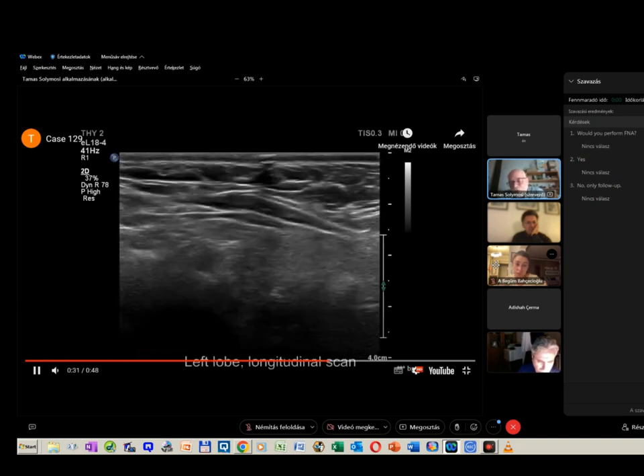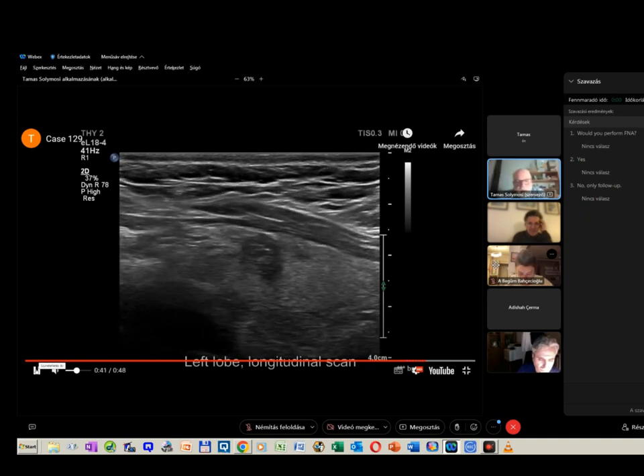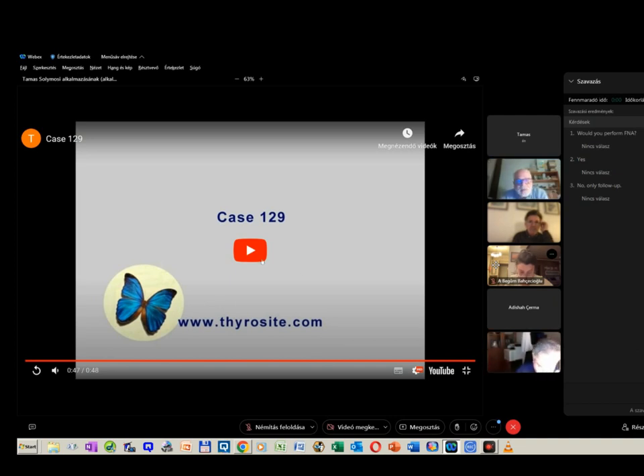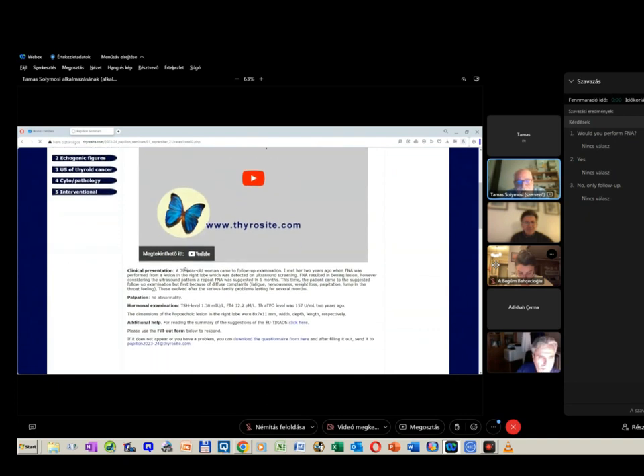So it was two foci — one in the right lobe and one in the left. Previously she underwent FNA which resulted in a benign lesion. But considering the ultrasound pattern, a repeat FNA was suggested. She came to follow-up not primarily for the repeat FNA but because of diffuse symptoms suggesting thyroid dysfunction, though evaluation excluded that.